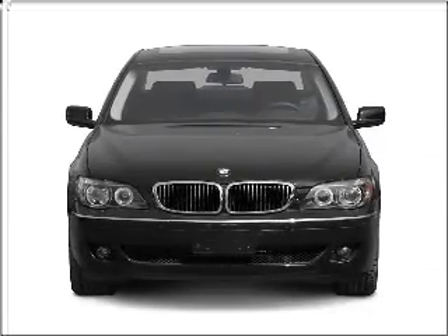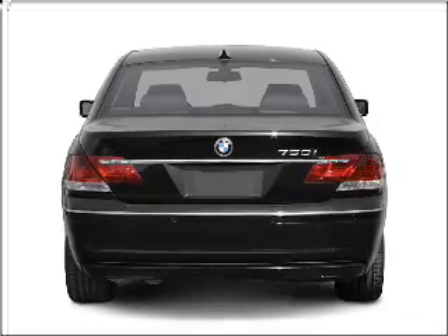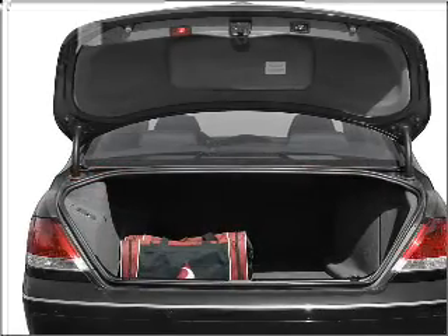Get noticed in this 2006 BMW 7 Series. This is the set of wheels you've been looking for, with a powerful 8-cylinder engine that responds smoothly to its 6-speed automatic transmission. Navigation is included to help you get to your destination with ease.